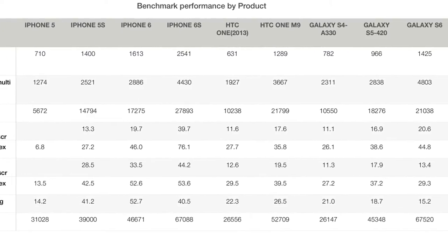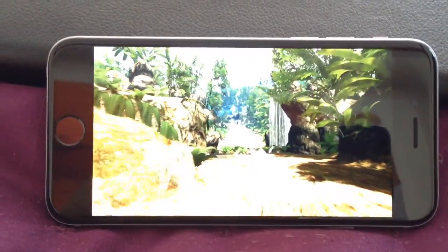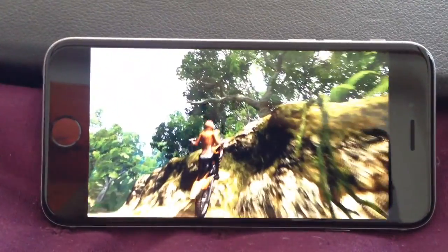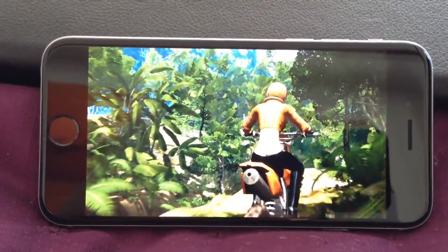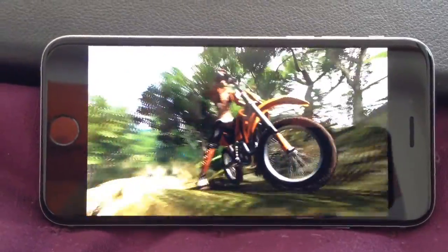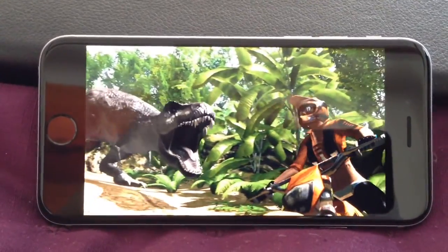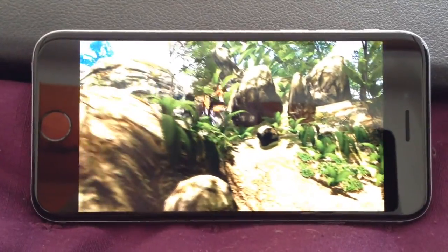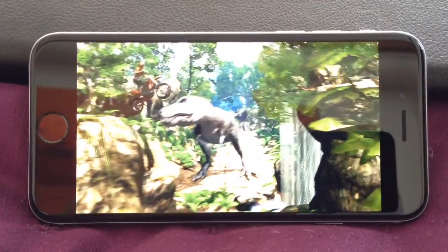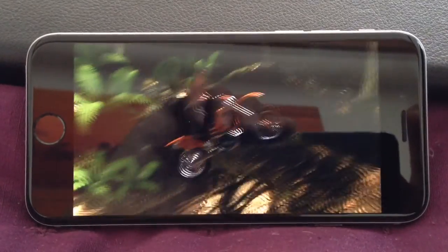The GFX Bench long-term performance test is particularly interesting — it tests frame rate stability over 30 runs of the T-Rex graphics test, checking for the lowest frame rate recorded across all those runs. What you want is smooth, consistent performance throughout a gaming session. This is a good test for real-life game playing, and historically iPhones have been a lot better at this than much of the competition.